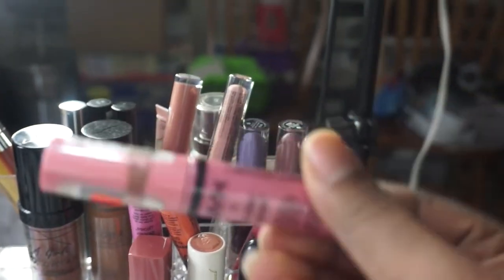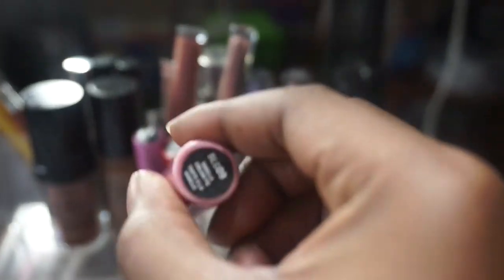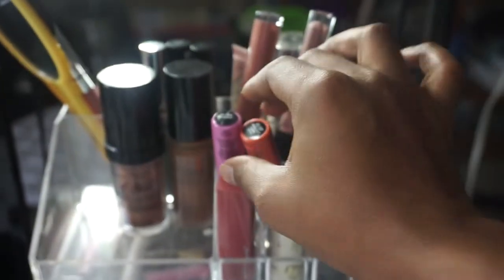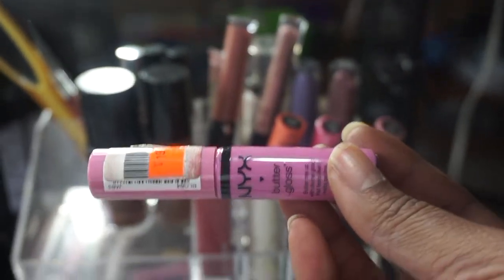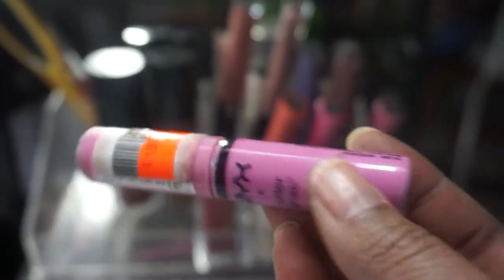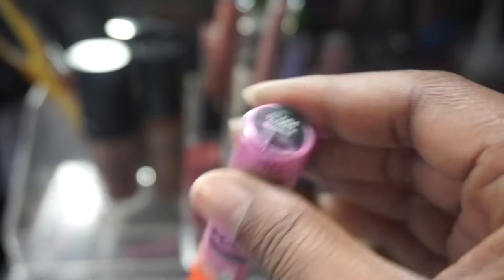I wanted to pull out my NYX Butter Glosses — throwback! I have Vanilla Cream Pie, Peaches and Cream which I never even opened, Banana Banana Split, and one called Mirage. I wanted to get some use out of these because they are throwbacks and I've had them for a very long time, so I want to use them before they go bad.